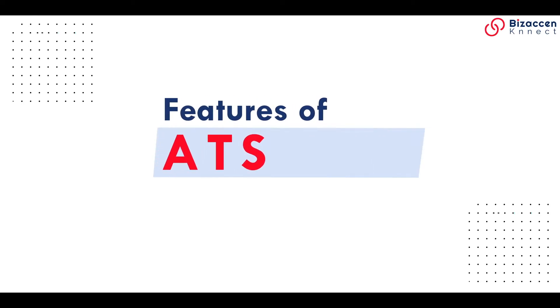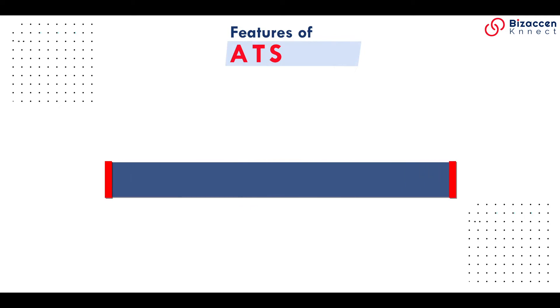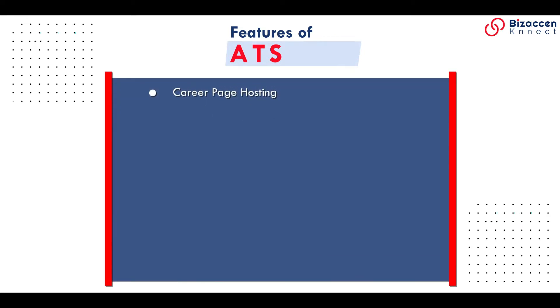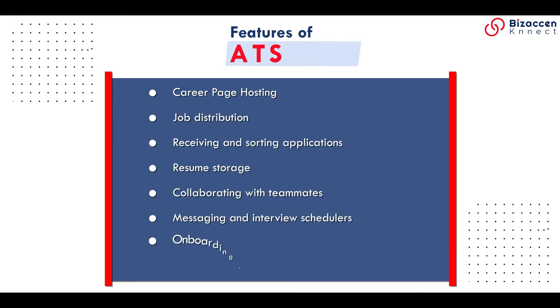Features of ATS: career page hosting, job distribution, receiving and sorting applications, resume storage, collaborating with teammates, messaging and interview schedule, onboarding tools, social sharing.